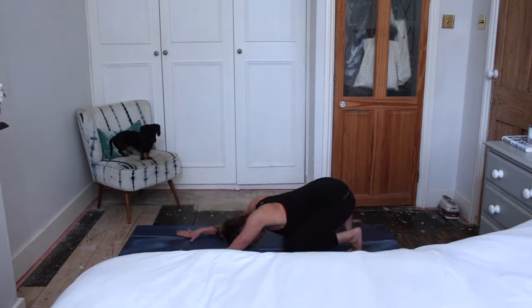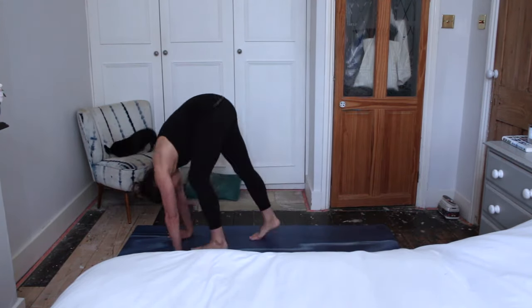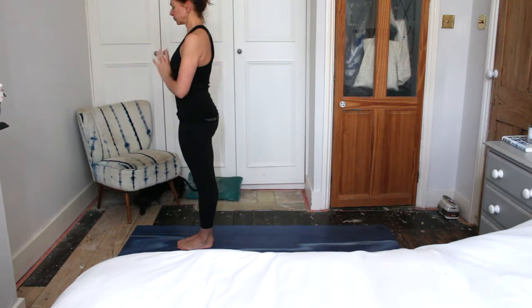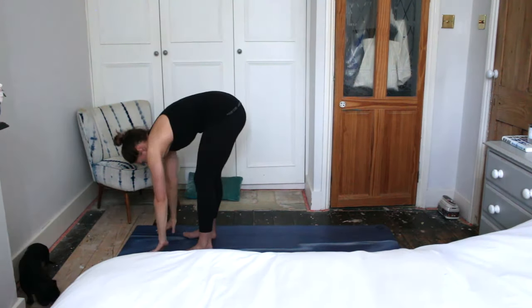I love to start the day with some sort of movement. That might be yoga, a dog walk, or something more energetic like a Peloton spin or a class. Today though, it's yoga.